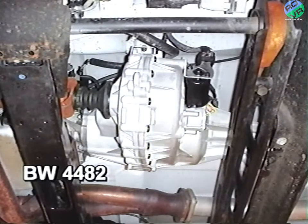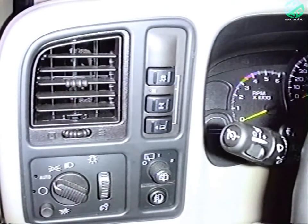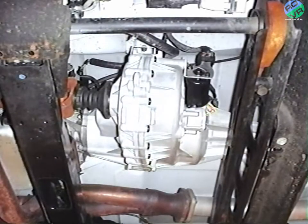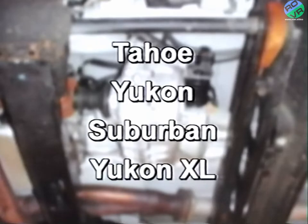BorgWarner also provides a couple of two-speed full-time four-wheel drive transfer cases: models 4482 and 4484. They both use an open differential and traction control, with the RPO designation NR4. The 4482 features a push-button shift control switch with driver choices of 4-high, 4-low lock, and neutral. 4-low lock provides increased torque on loose surfaces such as sand. You'll find this transfer case on full-sized SUVs like the Tahoe and Yukon, or the Suburban and Yukon XL.